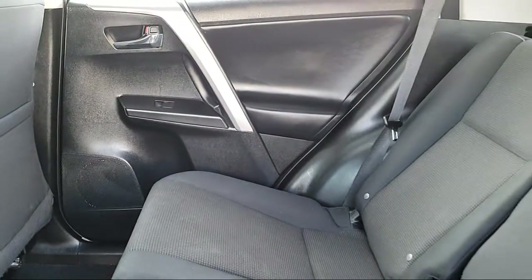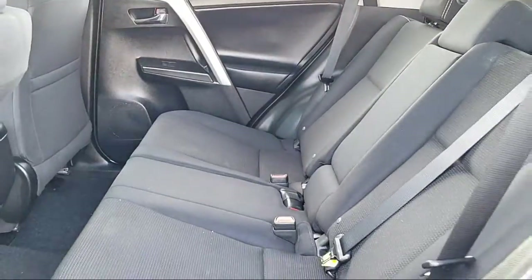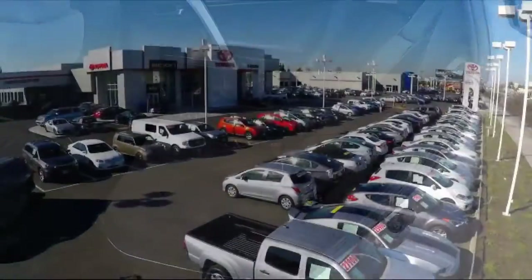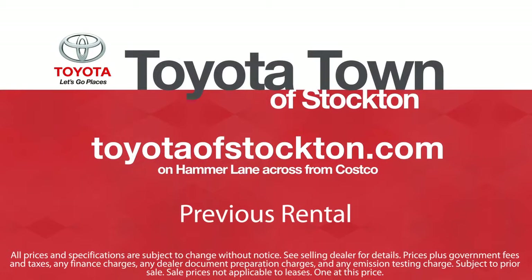Additional benefits include one-year roadside assistance, Carfax vehicle history report, and more. Toyota Town of Stockton has a great selection of Toyota certified vehicles. We hope you'll give us the opportunity to show you what excellence in customer service looks like. So give us a call or stop by. We're located at 2150 East Hammer Lane in Stockton.